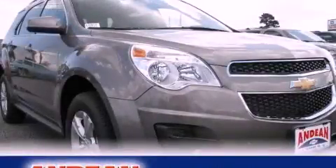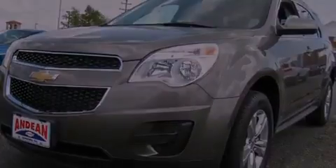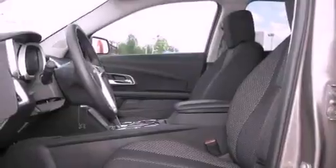This is a brand-new 2011 Chevrolet Equinox, a great blend of utility, comfort, and style. It features a four-cylinder engine and a six-speed automatic transmission.